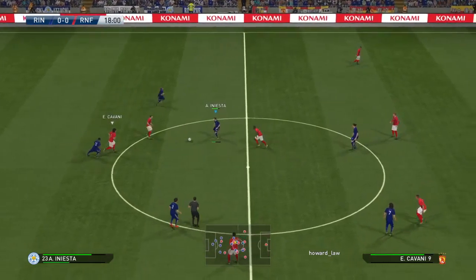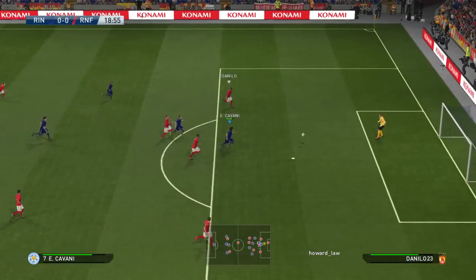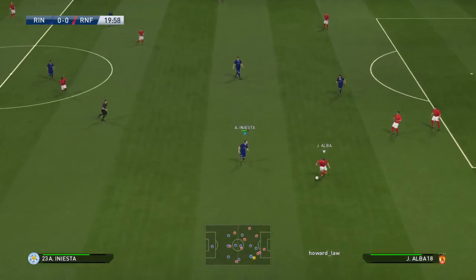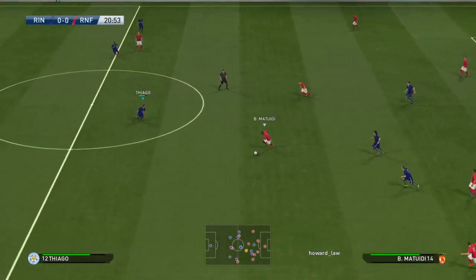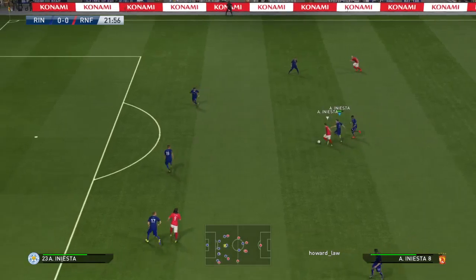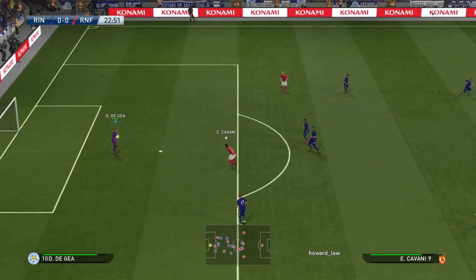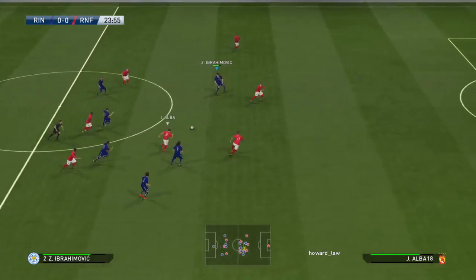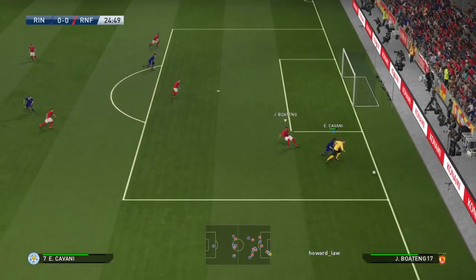Neymar. Thiago. Neymar with a delicate ball. Jordi Alba. Thiago gets it back. Now it's Cavani. Iniesta. It's Iniesta! And that certainly packed a punch. Mohamed Salah. Iniesta. Dink swung in — well read, he sorted that out.